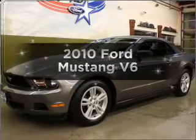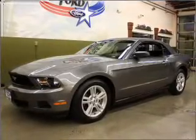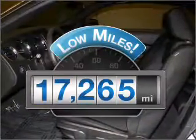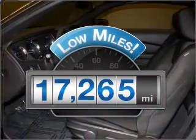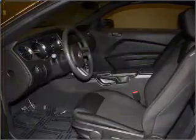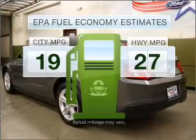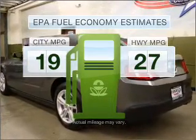Introducing the 2010 Ford Mustang. If you're looking for an automobile with great attributes, look no further. Low mileage is an important factor in your purchase and this vehicle delivers a low odometer reading. Optimize your fuel economy while saving money in the long term with the great miles per gallon offered in this vehicle.